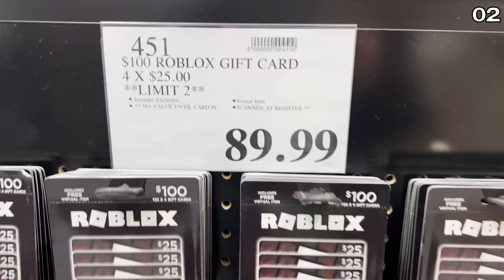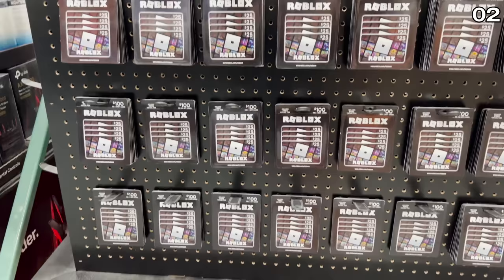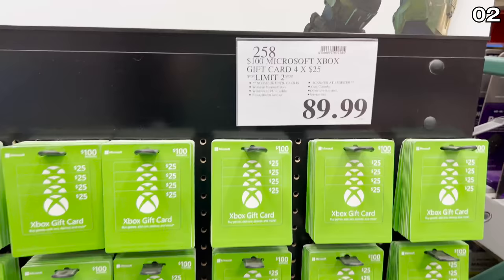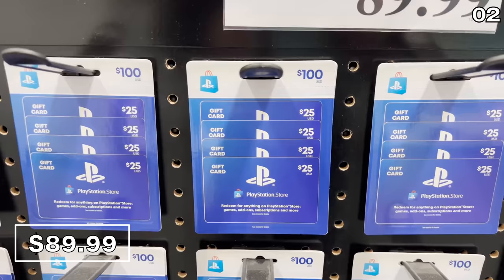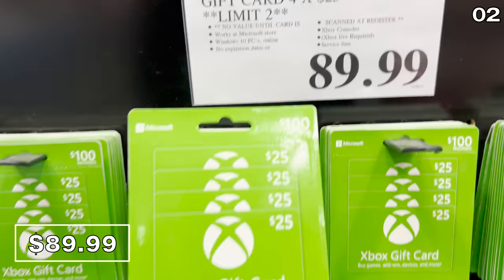In the number two spot, if you're looking for a great way to keep your family members entertained, you can do that now with all sorts of gaming gift cards — whether they're for Roblox, PlayStation, or Xbox — and it's at Costco, so it does include a discount. You can score $100 worth of these gift cards for $89.99, broken down into four $25 increments, so you could split these up as separate gifts or spread them out over a period of time.